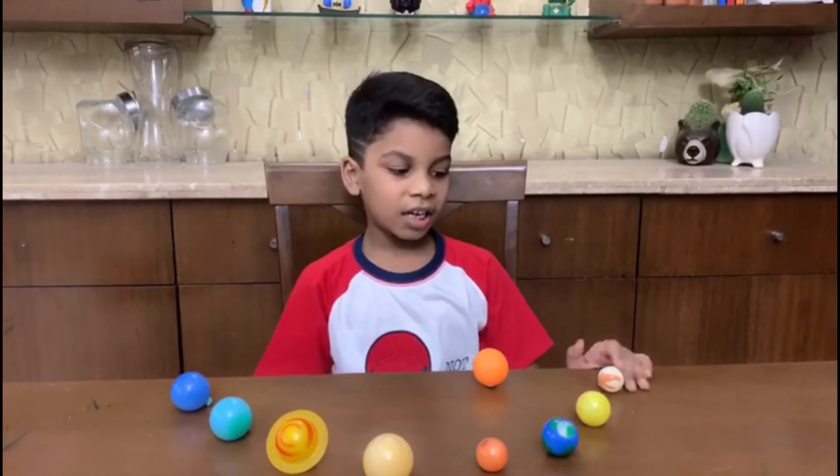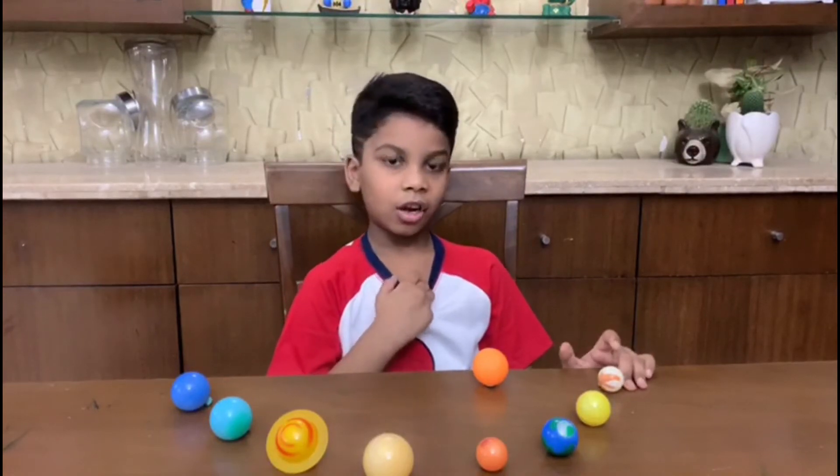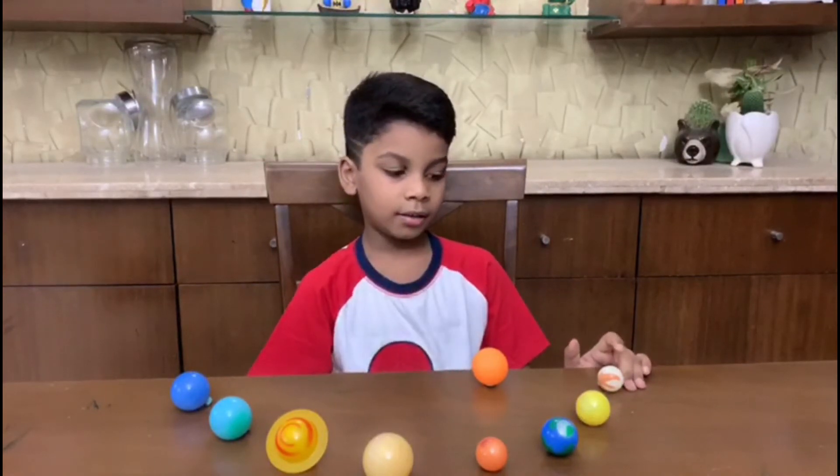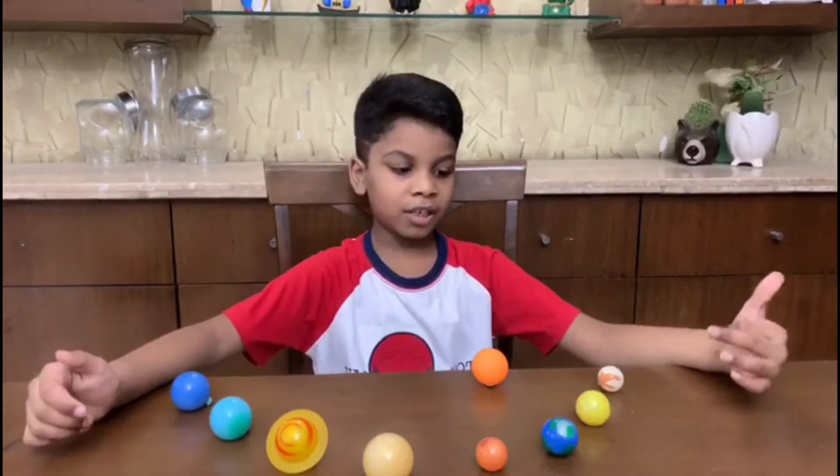The astronauts arrived to that planet and they found that it is not a planet, it is a rock. I am going to tell you more about the sun.